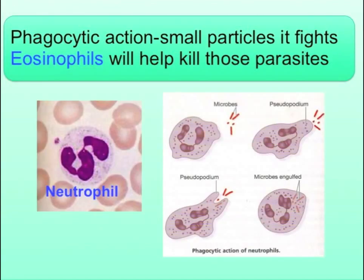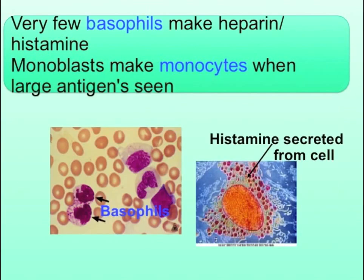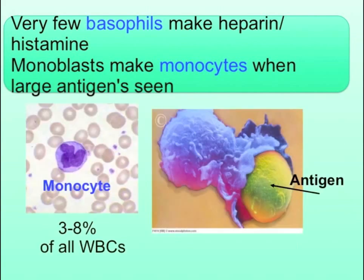Phagocytic action, small particles it fights. Eosinophils will help kill those parasites. Very few basophils make heparin histamine.